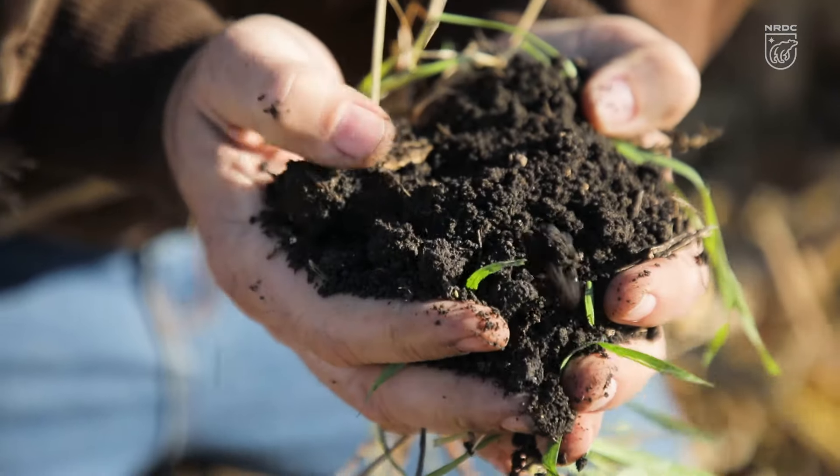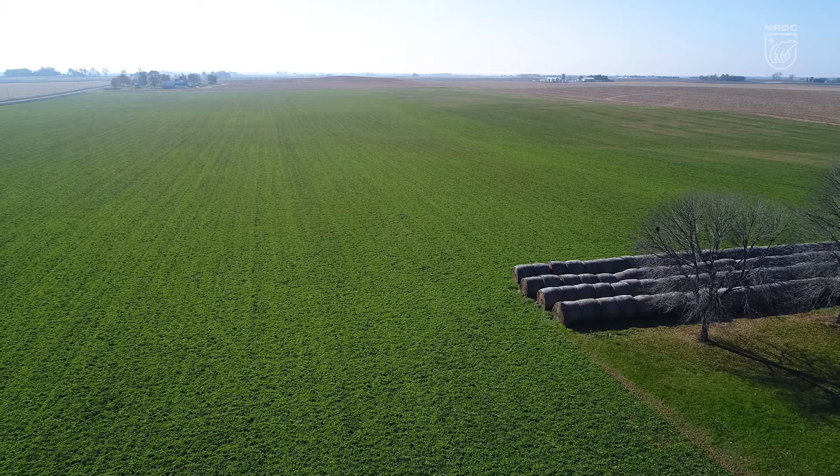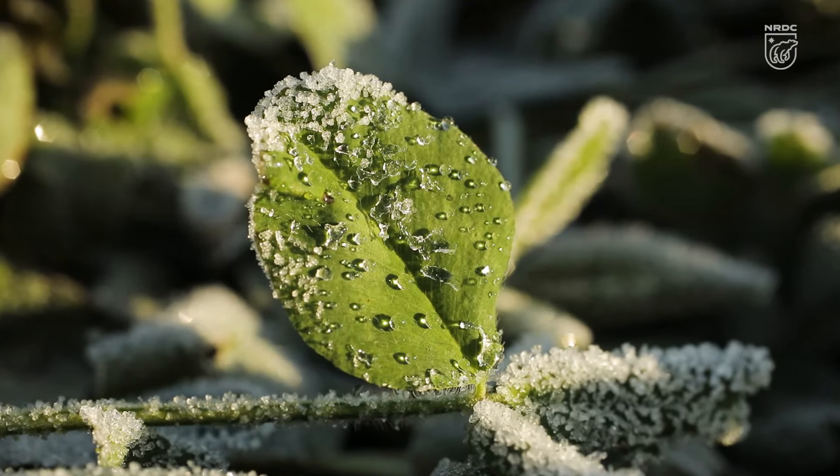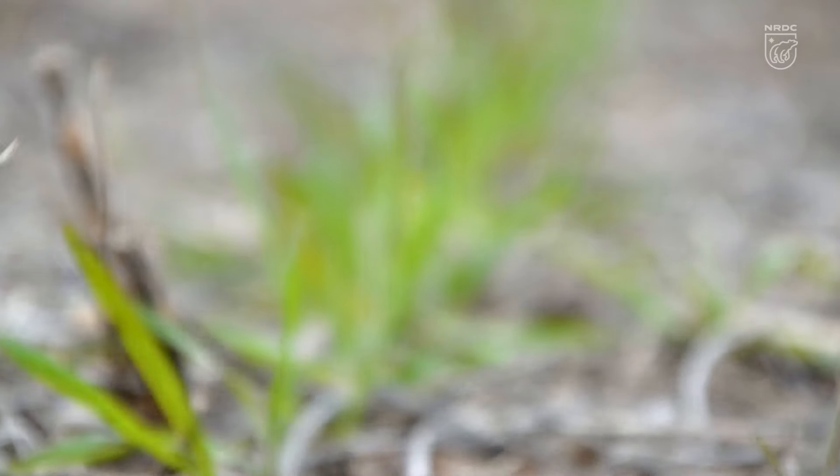We also added the use of cover crops. A cover crop isn't planted to be harvested — it's planted when the soil would normally otherwise be bare after the cash crop is grown, and it's grown just to protect the soil, keep it on the ground, and keep living roots in the soil.